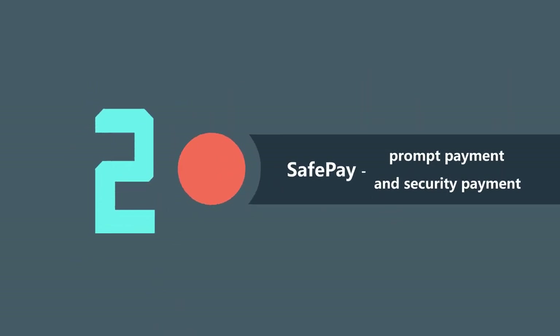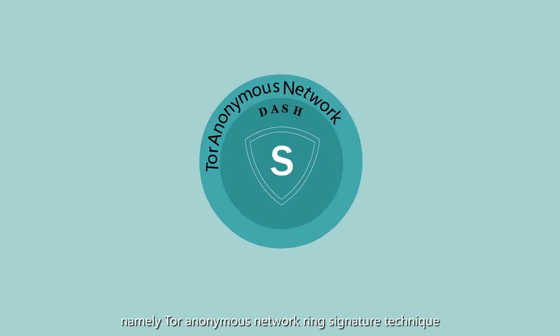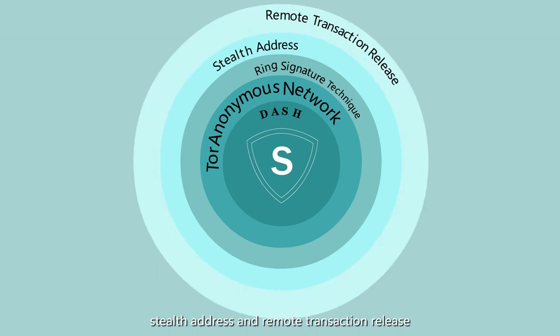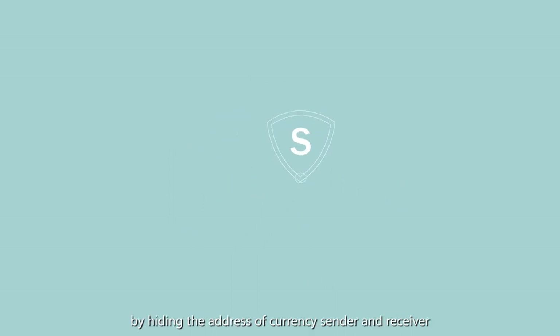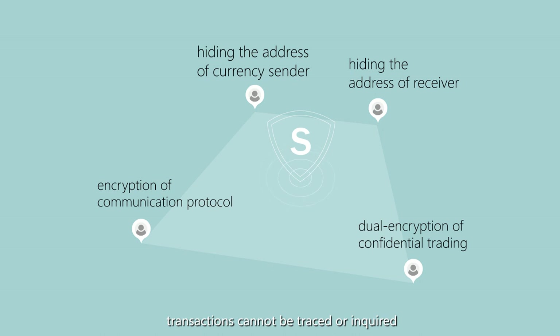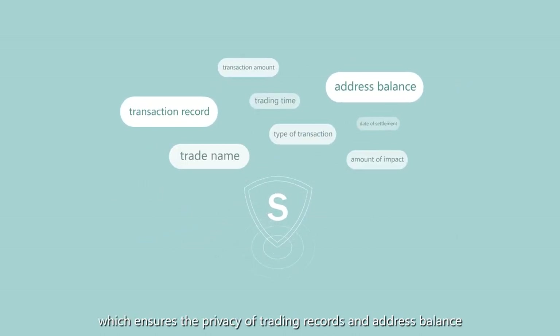SAFE Pay — Product Payment and Security Payment. Combined with the payment features of Dash, SAFE expands four anonymous technologies: Tor Anonymous Network, Ring Signature Technique, Stealth Address, and Remote Transaction Release — quickly strengthening confidential payment technology by hiding the address of the currency sender and receiver, encryption of communication protocol, and dual encryption of confidential trading. Transactions cannot be traced or inquired, which ensures the privacy of trading records and address balance.